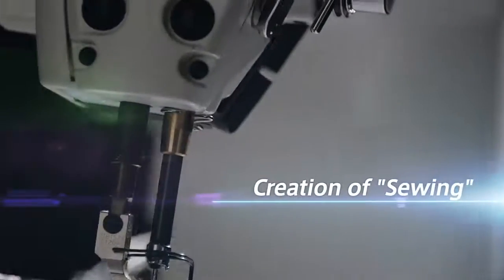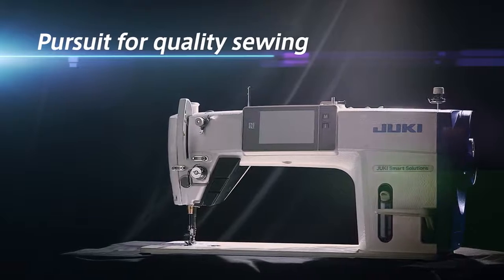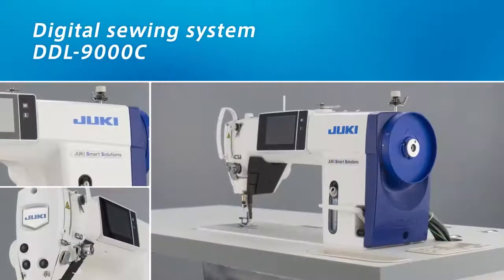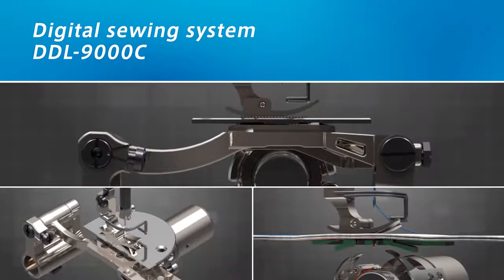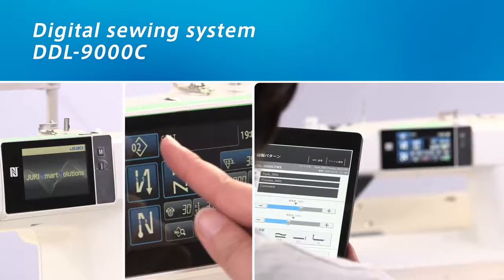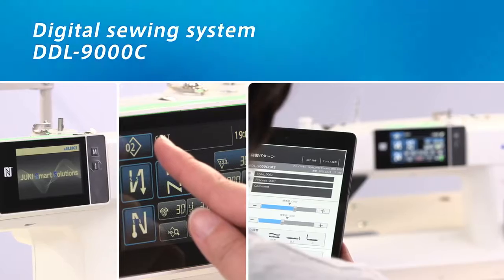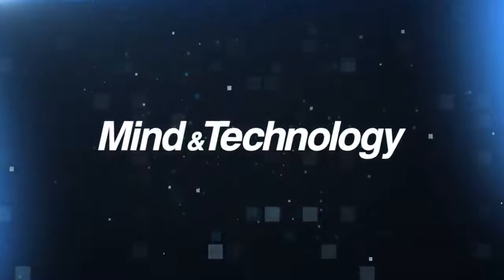Creation of sewing with the digital sewing system. DDL9000C can create sewing for various fabrics. Sewing knowledge gained in shops, saved as digital data, can be passed on to next generations with IoT and used globally. With mind and technology, Juki will contribute to your growth.